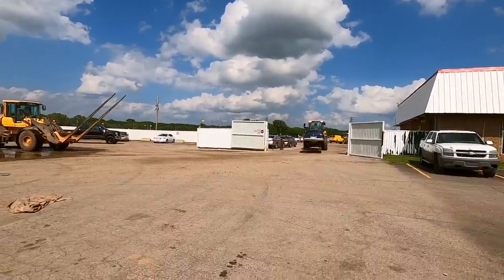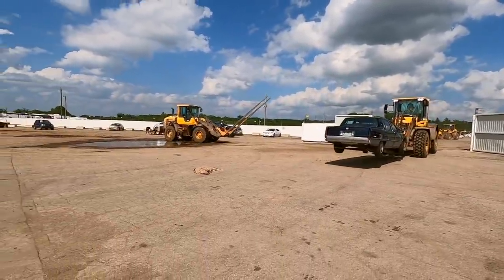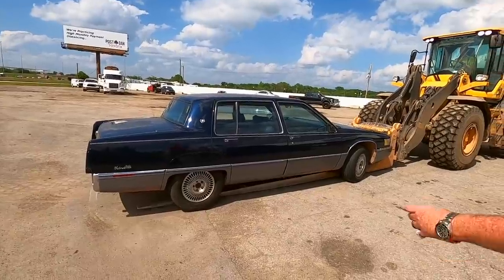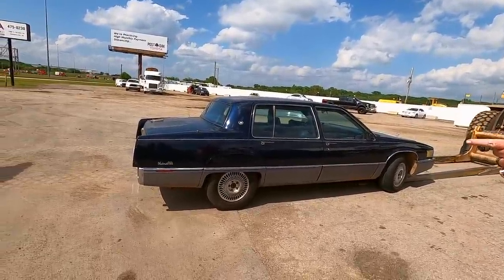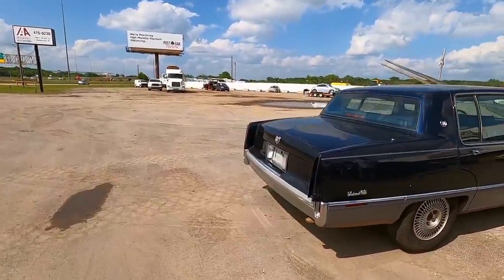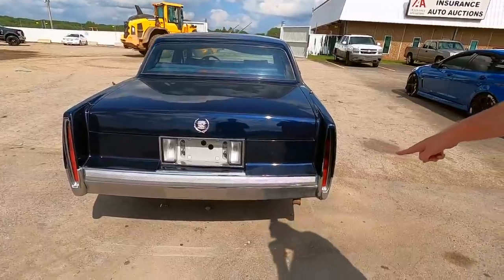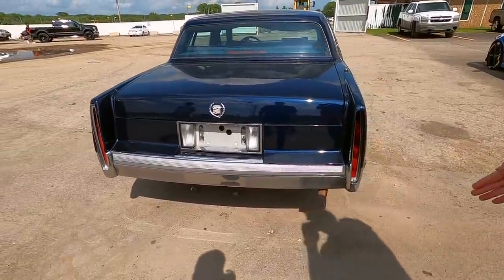There's the Cadillac right there. It doesn't look beat up too bad. That actually looks pretty good.